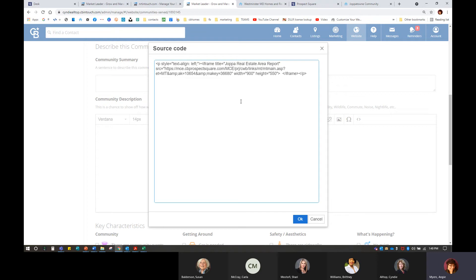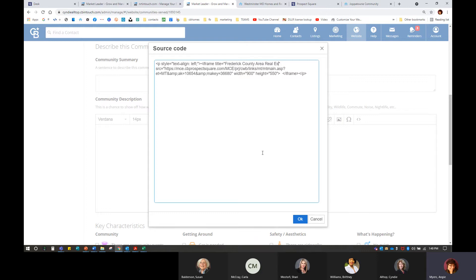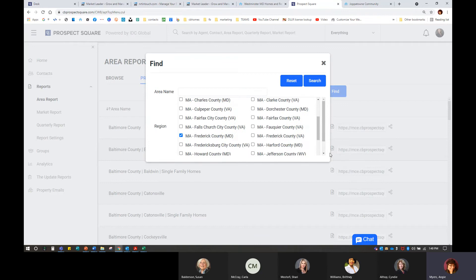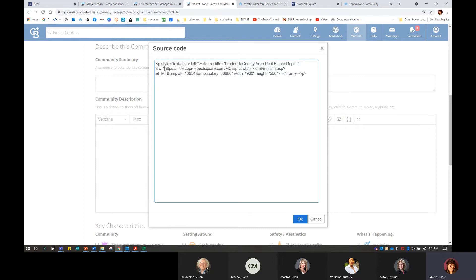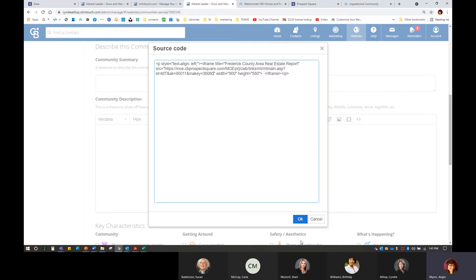I can see here where there is a title — I want to give it a title: 'Frederick County area real estate report.' Then I'm going to go back to her Prospect Square, go in and find Frederick County Maryland, search it, and get that really good link. Then I have to look carefully. Here's the HTTP — it's going to take me all the way through until I get to the quotes right before it says 'width.' I know this is a little crazy, but I can help you with it. The width is set to 900 and the height is 550. Once I hit OK, it's like magic — it's just going to pop up right there on the page.